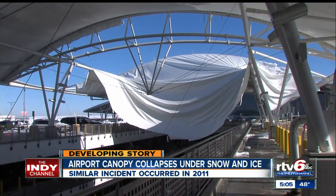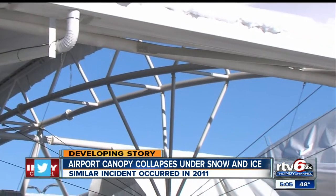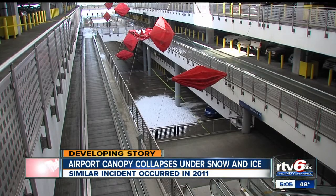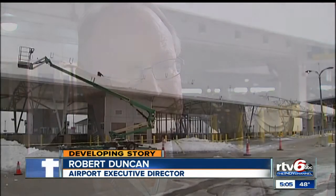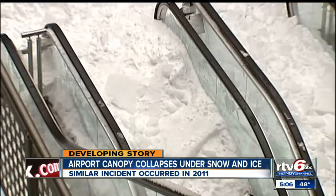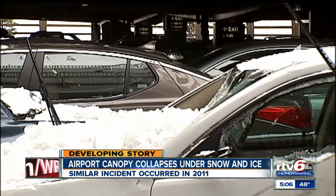Let's start with the good news, which is no one was hurt and no property was damaged when snow ripped through this canopy this morning, ending up on the ground floor. You don't want to have any incident like this result in anybody being injured or property damaged. No one was hurt in the 2011 collapse either, but snow did land on escalators and several rental cars causing damage.